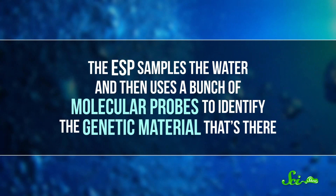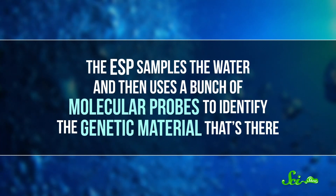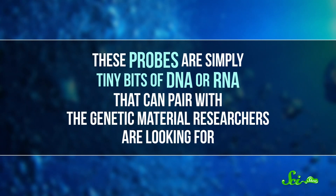Environmental sample processors, or ESPs, are genetic sensors that can be placed in a body of water, like a lake, river, or ocean. They can stay submerged for months, letting researchers collect and analyze multiple water samples. The ESP samples the water and then uses a bunch of molecular probes to identify the genetic material that's there. These probes are simply tiny bits of DNA or RNA that can pair with the genetic material researchers are looking for. The instrument can be accessed remotely, which allows researchers to download and analyze data in almost real time without removing the instrument.